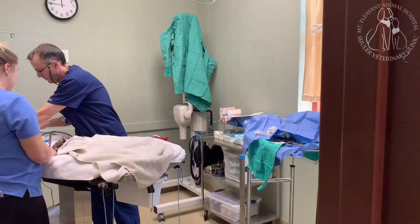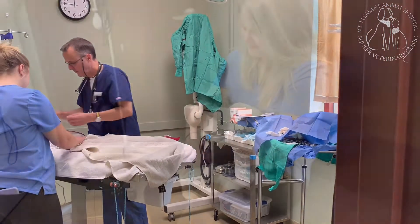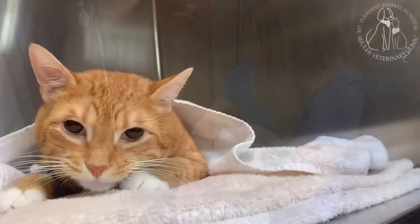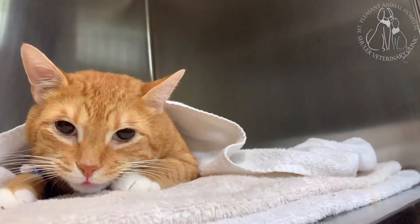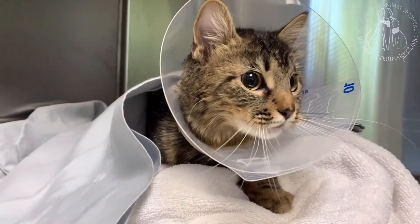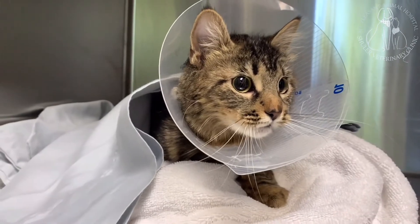When the procedure is over, the anesthesia is decreased slowly, allowing your pet to wake naturally and peacefully. Your pet is then transferred to the recovery ward, where they receive a quiet, calm, and private place to rest. In the event that oral surgery has been performed, an e-collar or cone will be fitted to your pet.